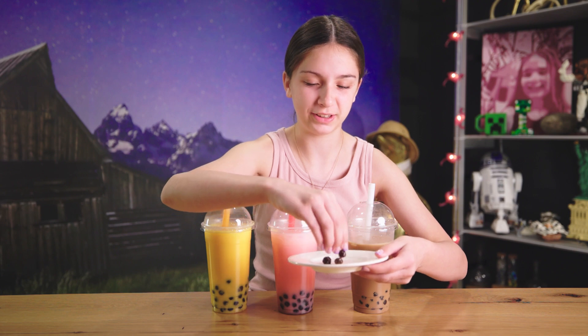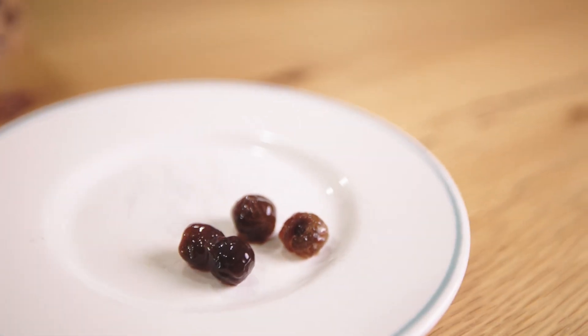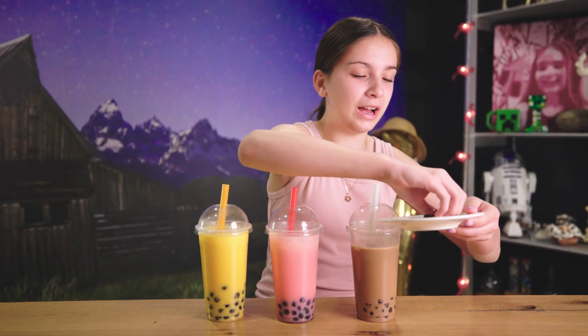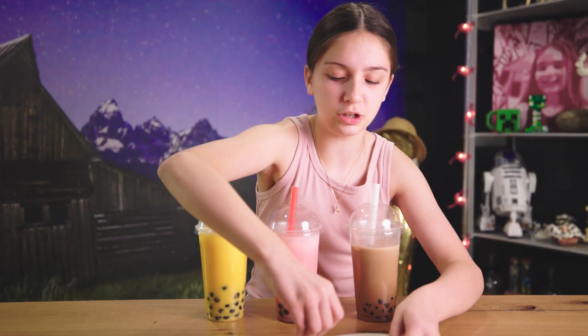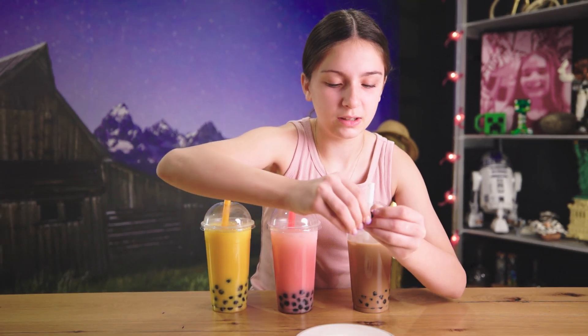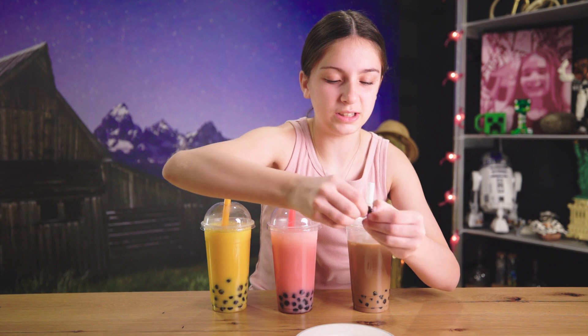Here we go — so these are the tapioca pearls I was talking about. Look, they're gooey and mushy. I don't know how this is made. I'm gonna crack one in half — I want to see what's inside. Oh, it's just the same thing inside. They're really weird.